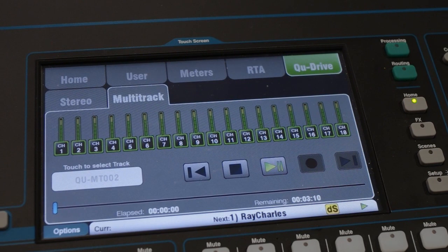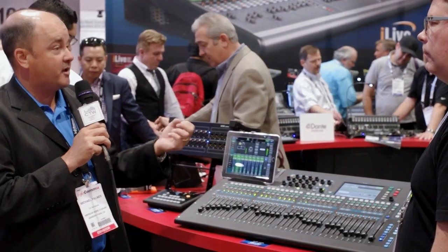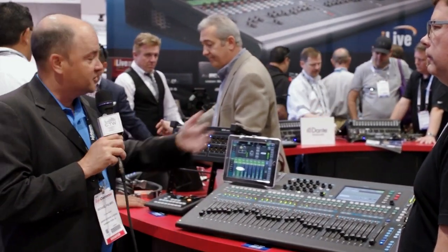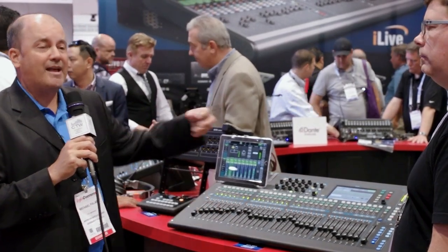You can play those tracks back through the system, with simplified transport control on board that looks just like a tape deck. The system supports multi-track files as well as stereo 24-bit, 48k WAV files with song naming and song data, so you can see all your song data on screen and play content built right into the deck.